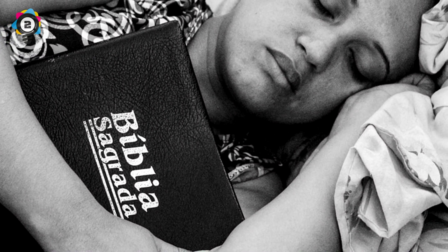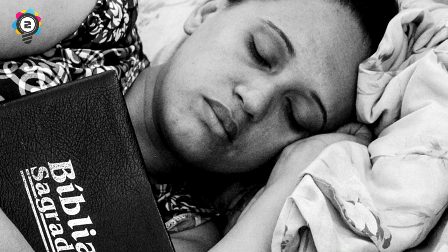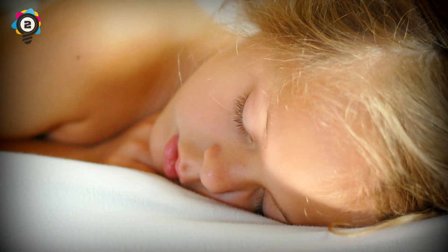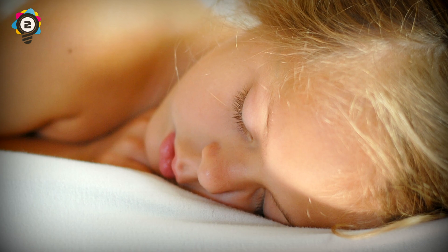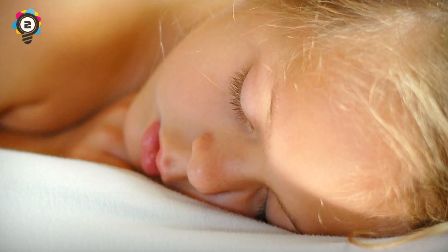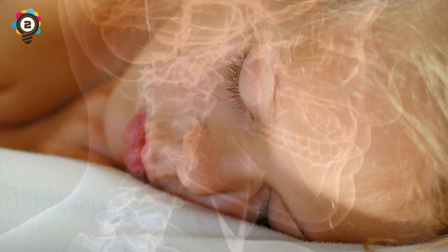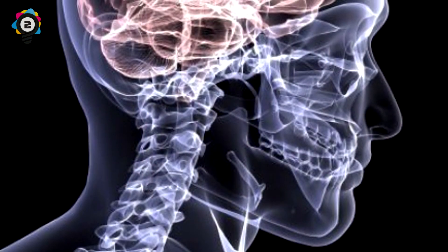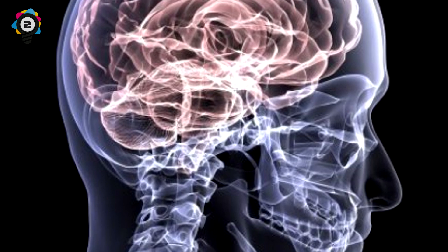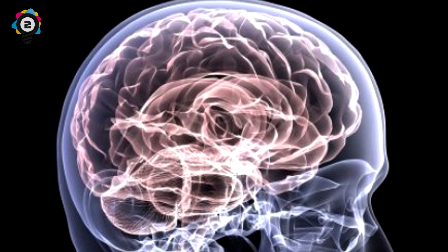Why do our brains rest? Can you believe that scientists don't actually know why we sleep, even though sleep is something that all humans and animals do? What we do know is that a lack of sleep is incredibly deadly mentally, and that at some point sleep did have some sort of evolutionary benefit, such as acting as a deterrent for night-time activities when dangerous predators were more active. Nowadays though, sleep accounts for around one-third of our life, and as we have access to artificial light during the dark hours, it seems a bit strange for us to spend such a long time in a defenseless state.